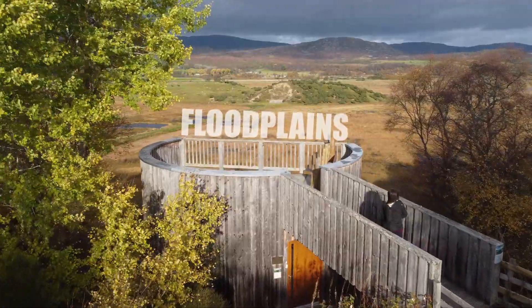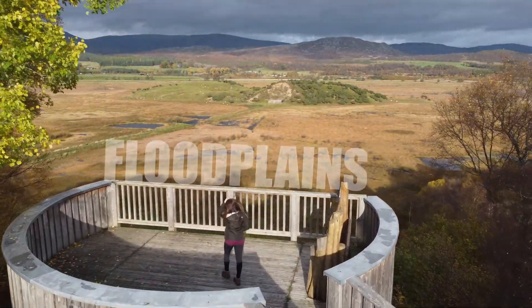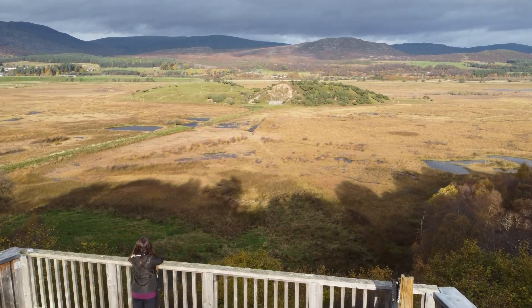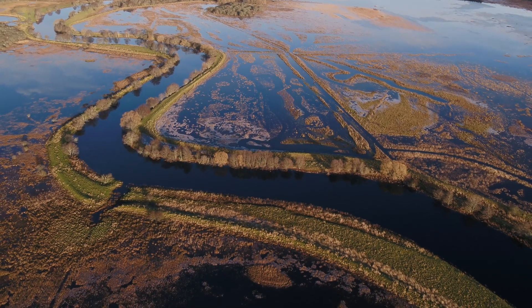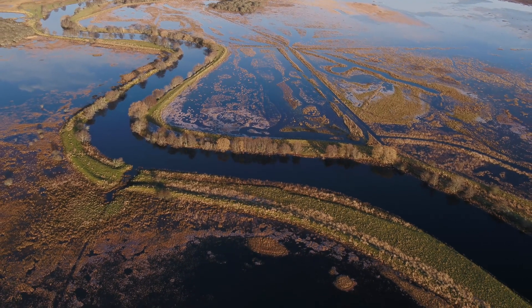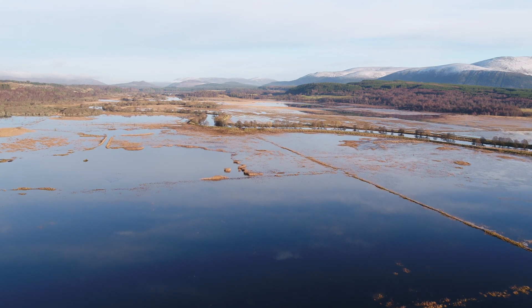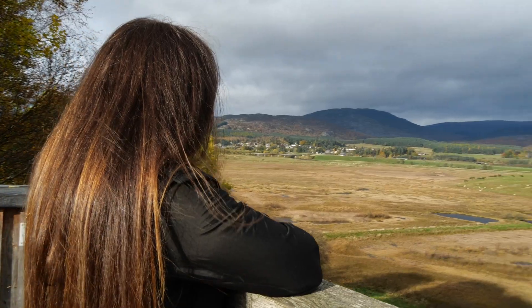Inch Marshes is one of the last remaining semi-natural floodplains in the UK, and it helps to protect local communities like Abbeymore from flooding by soaking up excess rainfall in the area, almost like a giant sponge. By allowing the floodplain to function in a more natural way, we'll see multiple benefits like improving flood protection and making the reserve more resilient for people and for nature.